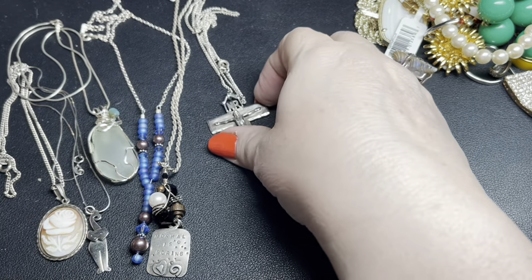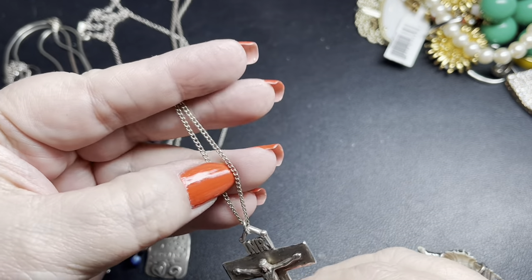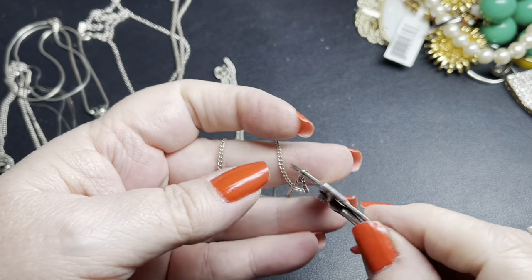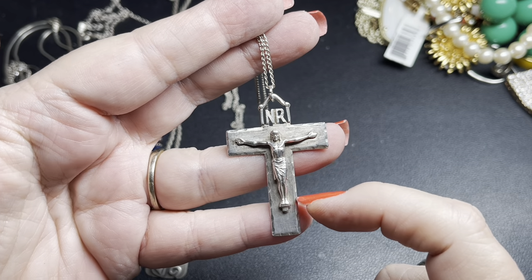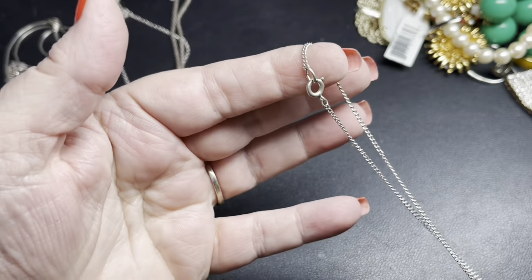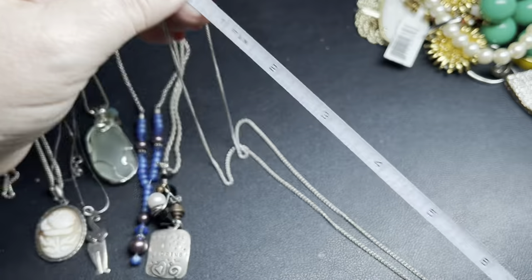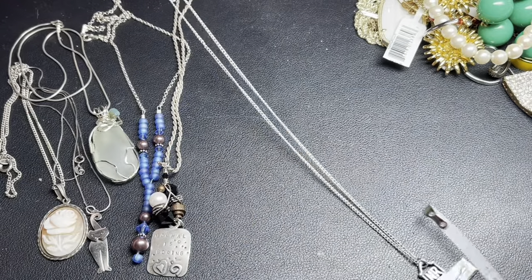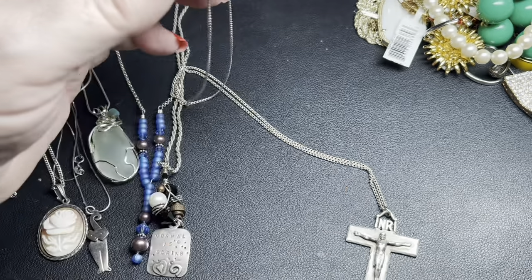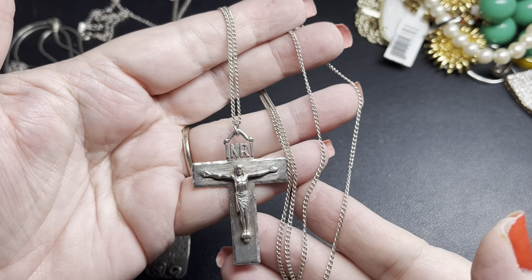Next we have a crucifix — this is a stunner. It is super heavy, on a small curb chain, and it is creed-marked sterling with a wood-tone quality to it. It is a nice long chain with a spring clasp, 24 inches, and the crucifix is two inches by an inch and a quarter. I'm going to do $50 on this — the chain and crucifix are just stunning.